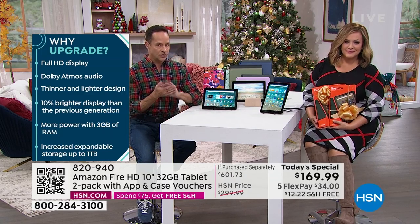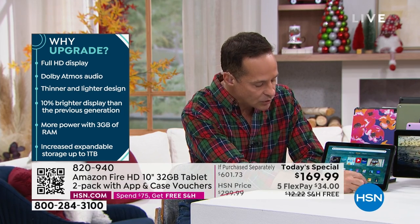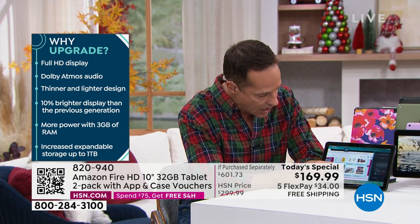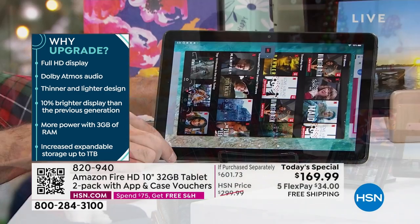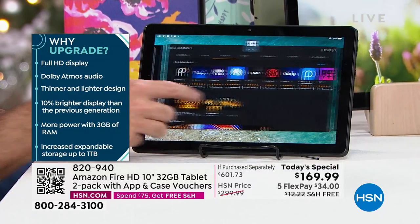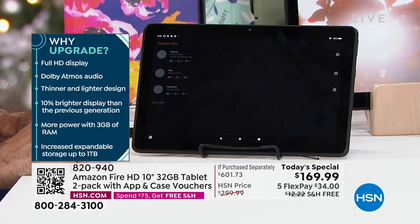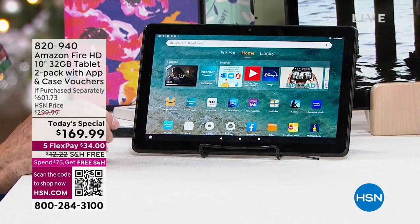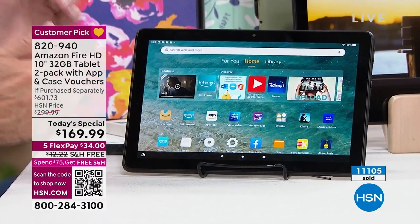RAM does two things. Number one, multitasking — when you're trying to do more than one thing at a time on your computer. I've got lots of things going on at one time: the device dashboard, hsn.com, Netflix, a book open, Facebook, Prime Video, the app store. That's a lot of things to have up and running. I've got Amazon Kids, which Leslie and I were talking about earlier, with individual logins you can have for your kids. I'm able to do all those things at one time without the tablet slowing down because it has so much RAM.